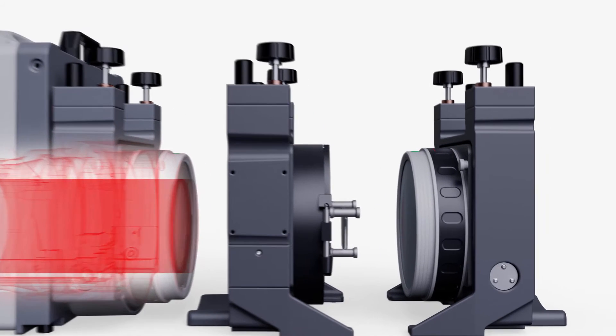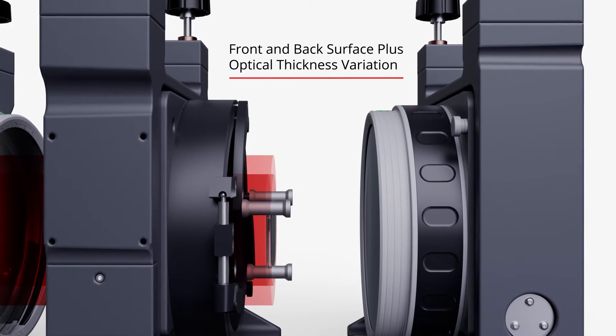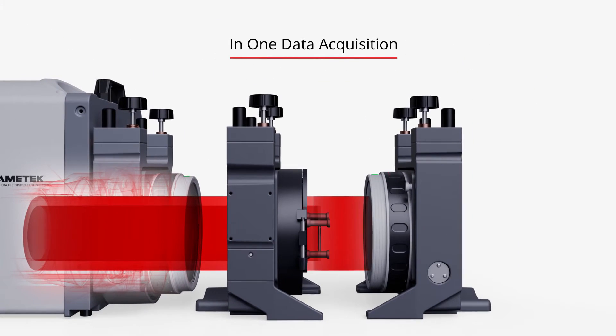Our advanced technology can qualify front surface, back surface, and optical thickness variation, all with just one data acquisition.